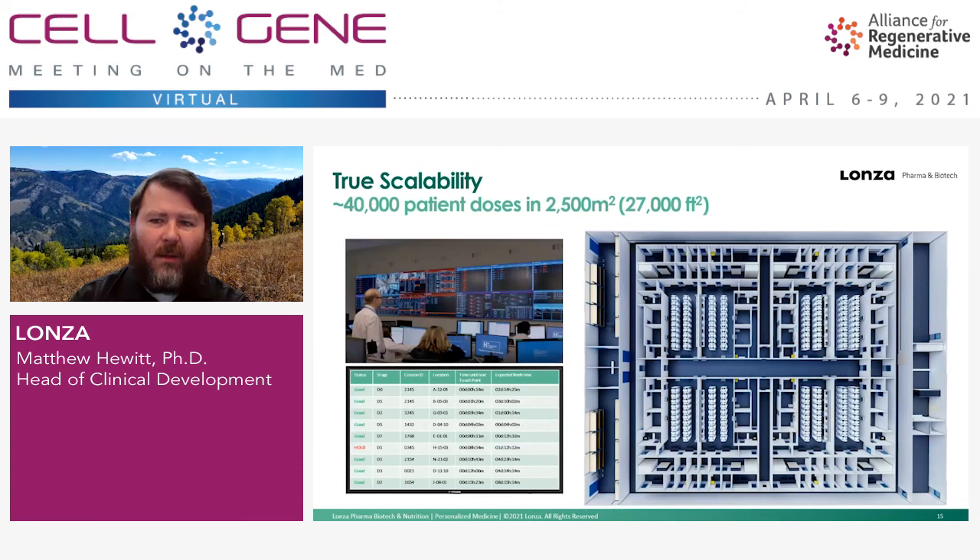At scale, the vision is control rooms monitoring all Cocoons running patient processes. We have mapped out in concept a facility design that would support 40,000 patient doses produced in around 27,000 square feet. We feel this is going to be key as we move into more complex indications like solid tumors. We'll need to scale more efficiently to meet demand and keep costs manageable, increasing patient access to these potentially curative therapies.